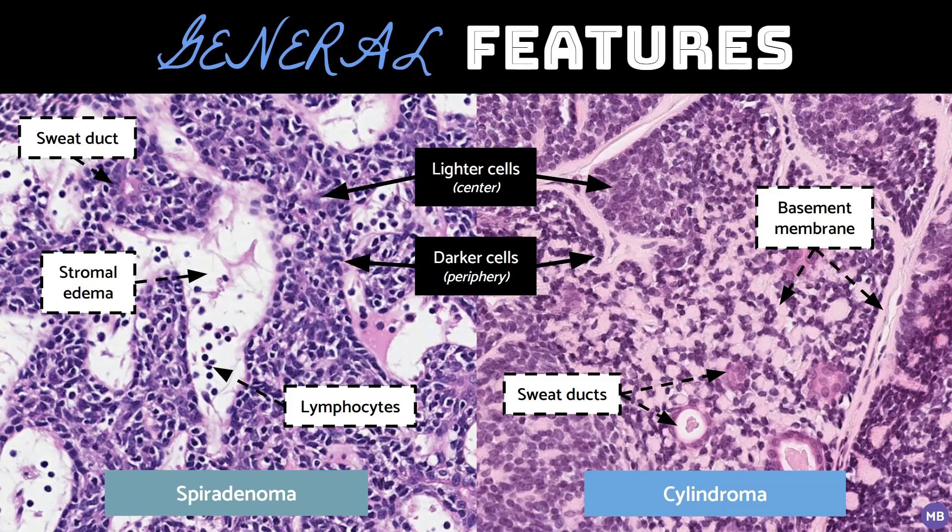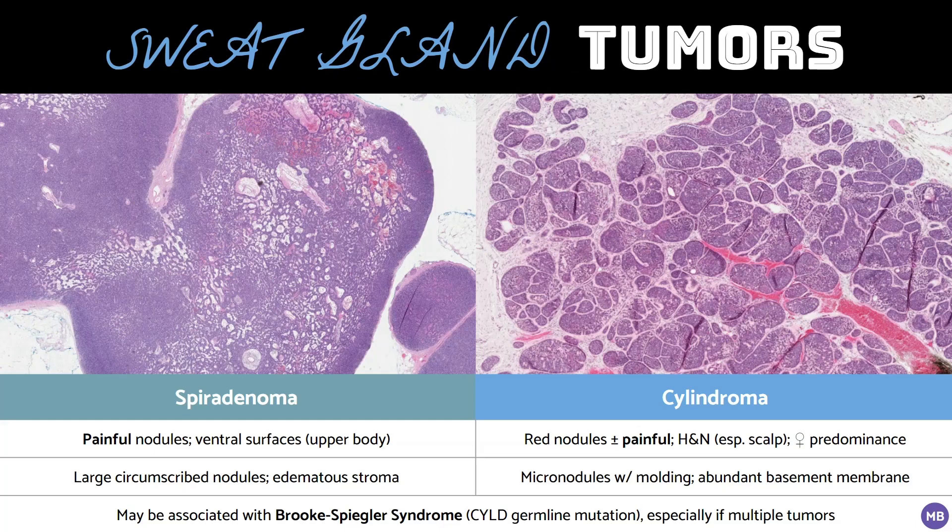In general, the stroma of spiradenomas is more edematous with dilated blood vessels, while the stroma in cylindromas has abundant basement membrane deposition. As you can see from these two images, the most obvious distinction between spiradenoma and cylindroma is made at low power. Spiradenoma is composed of large, circumscribed nodules, while cylindroma is composed of micronodules, which mold to each other in a jigsaw pattern or a giraffe-spot-like appearance.